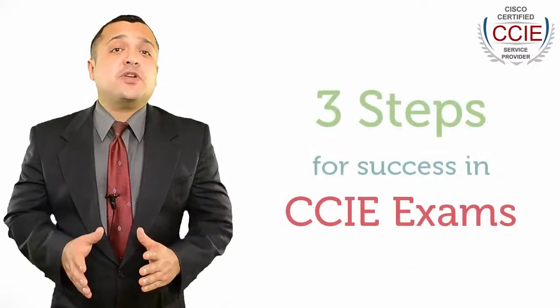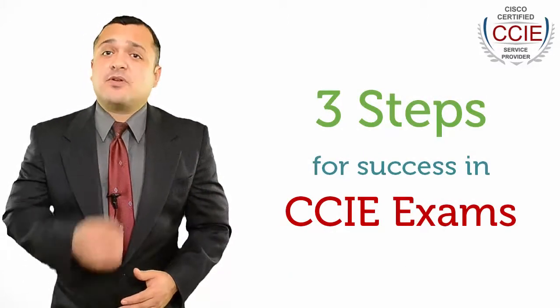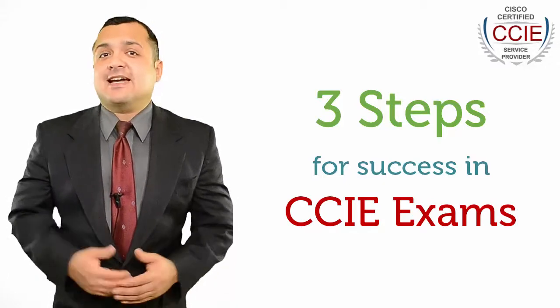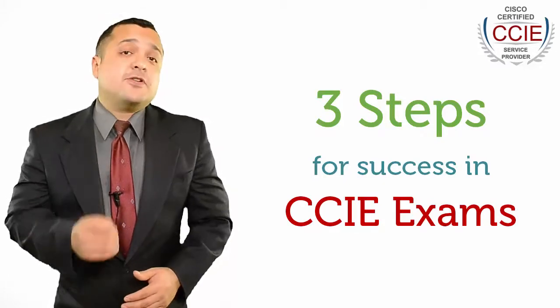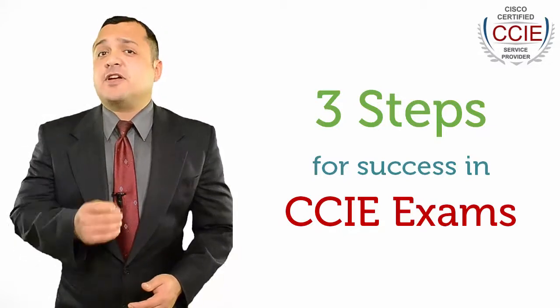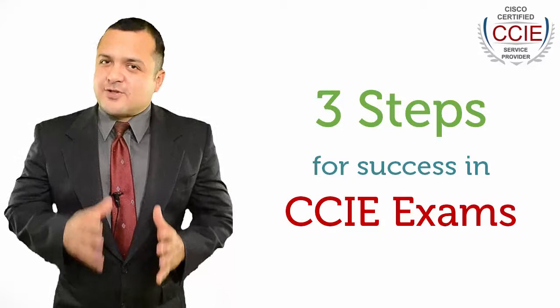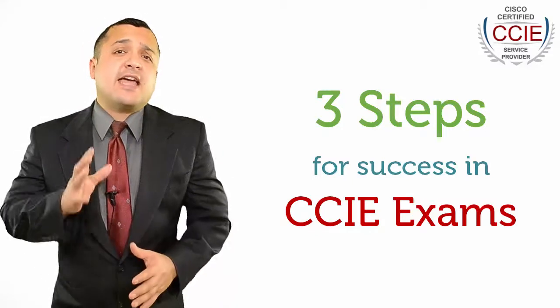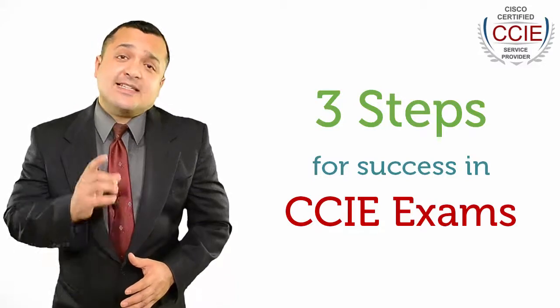There are three basic types of preparation methods that you can use. One, study guides recommended on the official Cisco site. Two, discussion with professionals who are already certified or are preparing for it. Three, practice actual CCIE exam questions or practice tests.